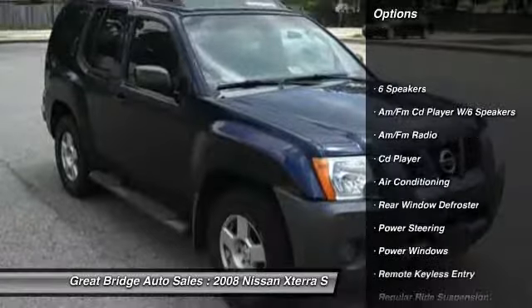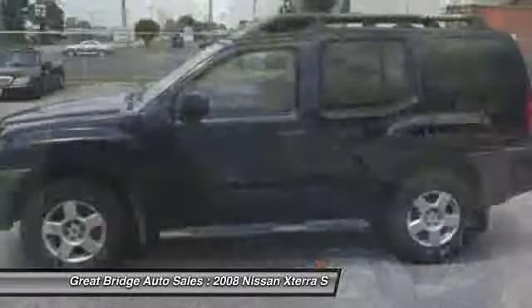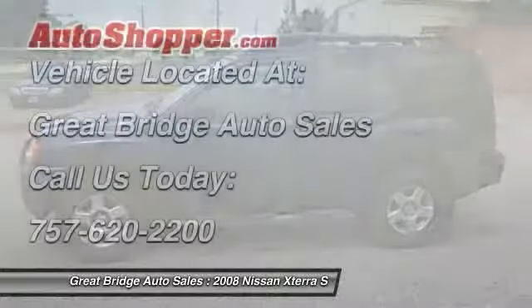dual airbags, front air conditioning, power steering, alloy wheels, four-wheel disc brakes, security system, AM-FM CD player with six speakers, rear window defroster.